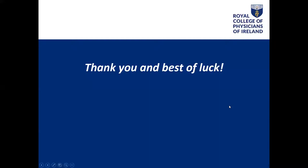Thank you to all of you for your time. Best of luck in your program. I am now going to turn the floor over to Aisling Smith.